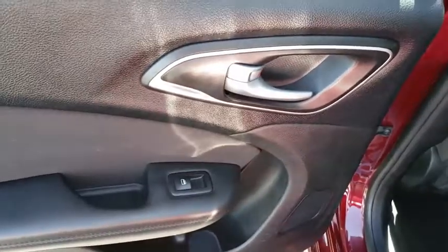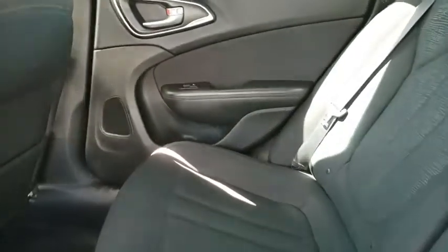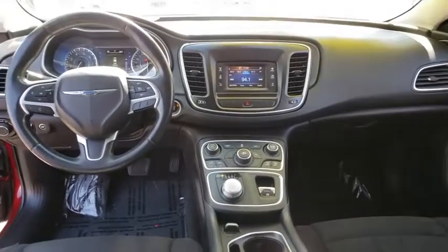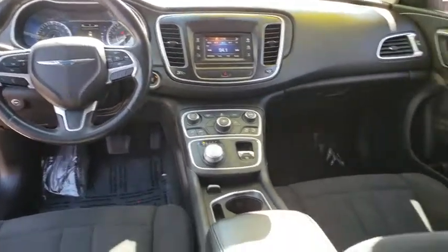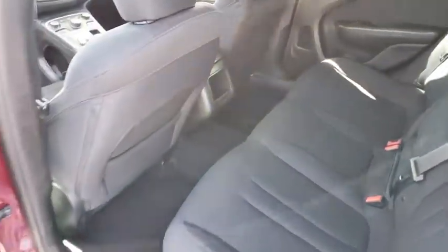Take this vehicle for a spin and see why so many shoppers are now proud owners. Let's go. Thank you.